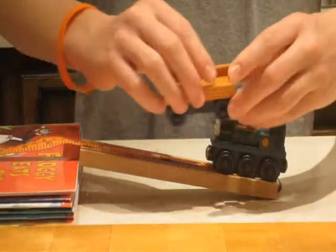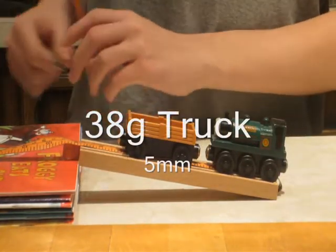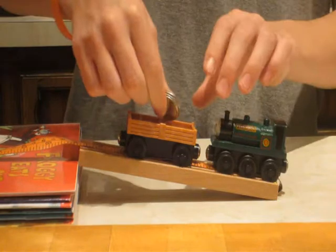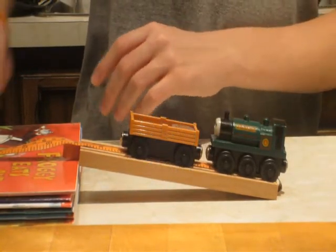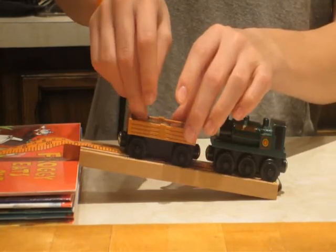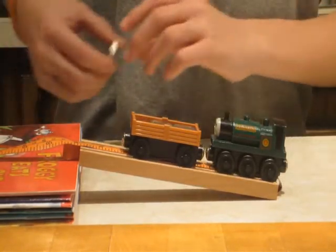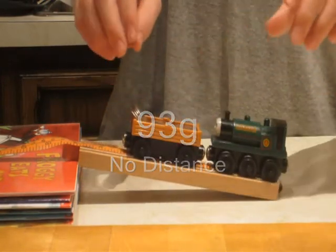This height is 4.2 centimeters. The truck itself weighs 38 grams and the distance between is five millimeters. When we added 56 grams, the distance between was three millimeters. When we added 74 grams, the distance between was one millimeter. And when we added 93 grams, there was no distance between them anymore.